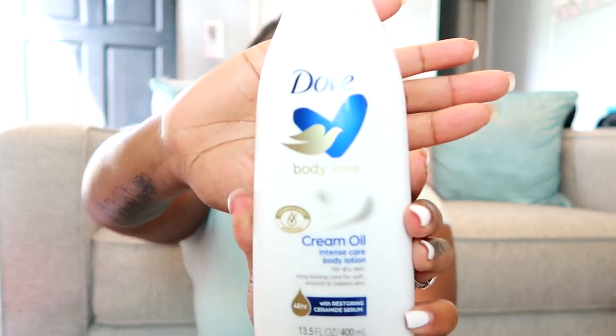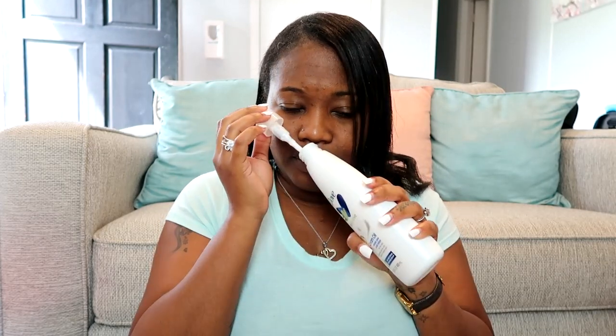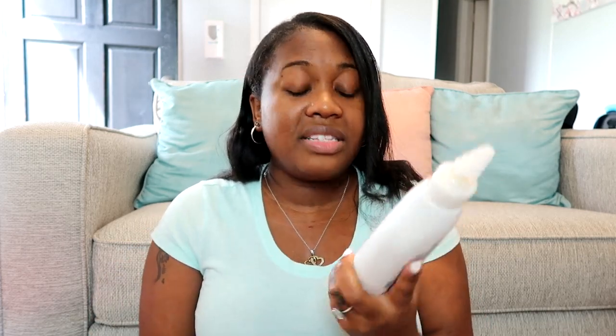Moving on to body lotions — I picked up three. The first one is the Dove Cream Oil Intense Care Body Lotion. The packaging is really pretty and it smells so good, like an expensive baby lotion or baby powder. With fall and winter coming up and the weather getting ready to change, I wanted a little bit more moisture, so I went ahead and picked up the intense care version.